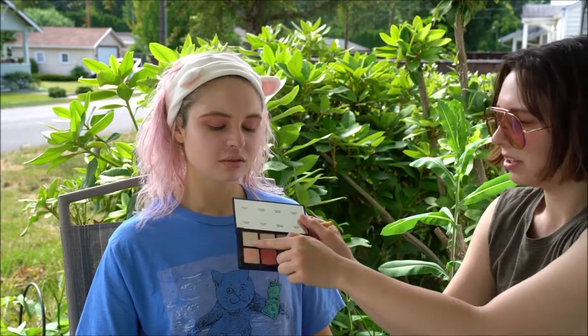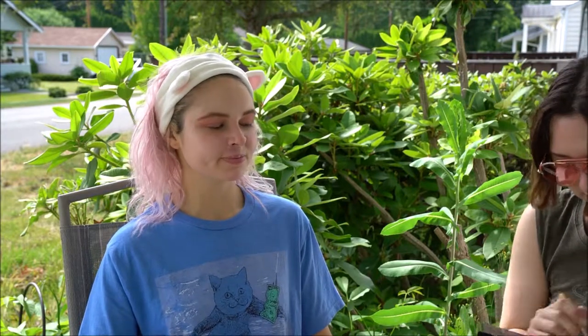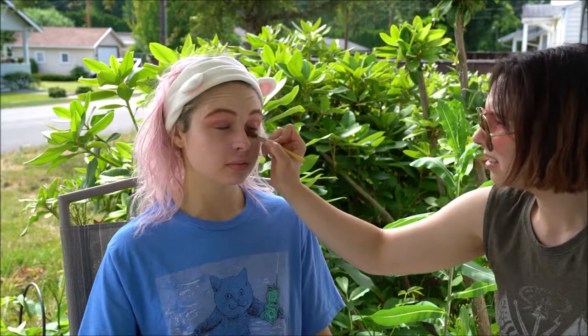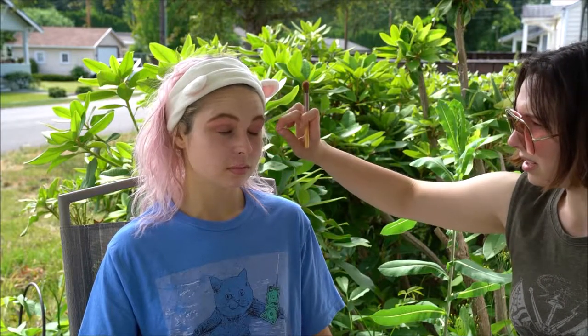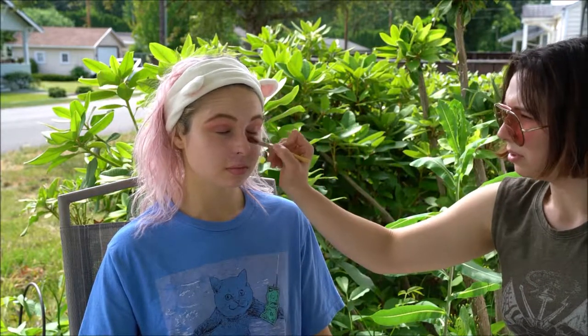I'm gonna go with the 'Shine Dew' color — it's a whitey shimmer. I'm gonna put it on her inner corner and also a tiny bit along the outer edge.